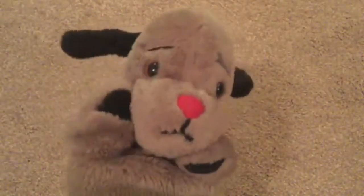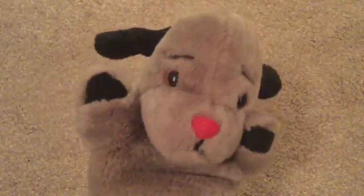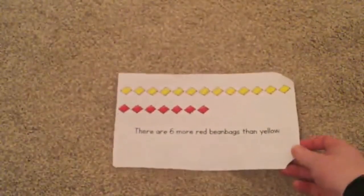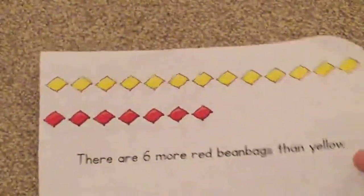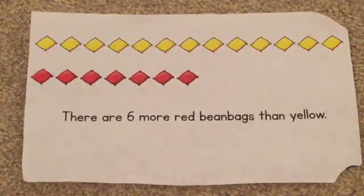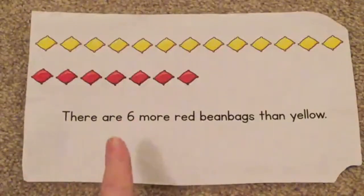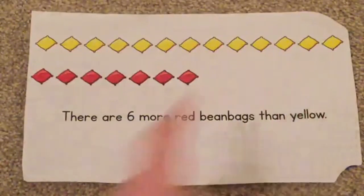Hi Year Ones. Right, now this morning in maths, Sweep has got a little problem for us. OK, go and get it. And here it is. Let's zoom in. And this is a true or false statement. Shall we read together? There are six more red beanbags than yellow beanbags.